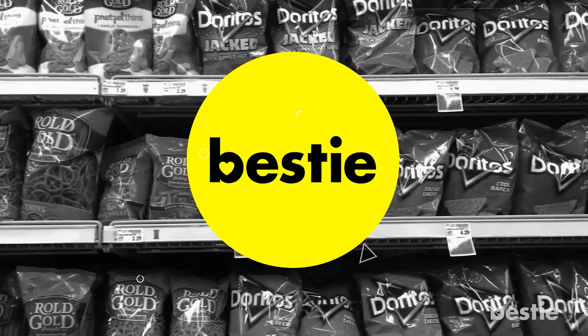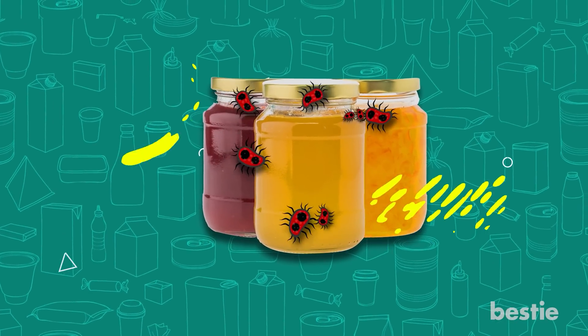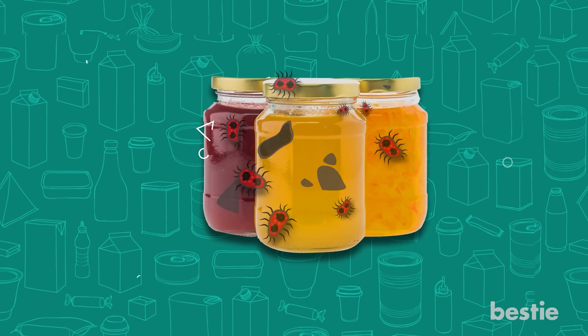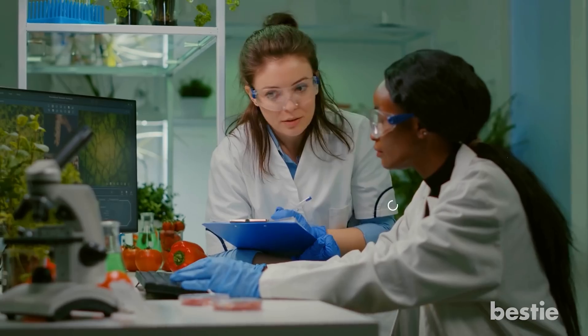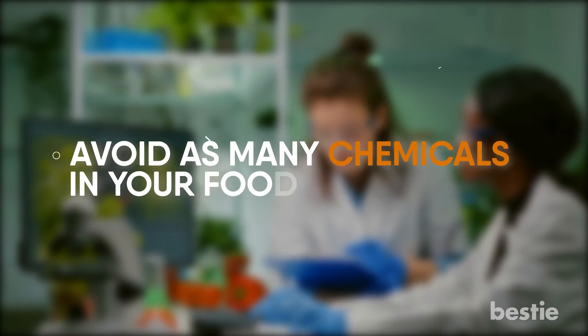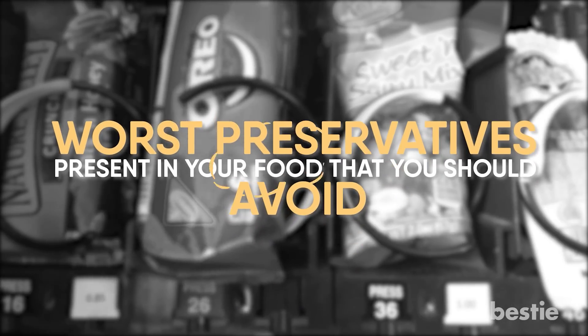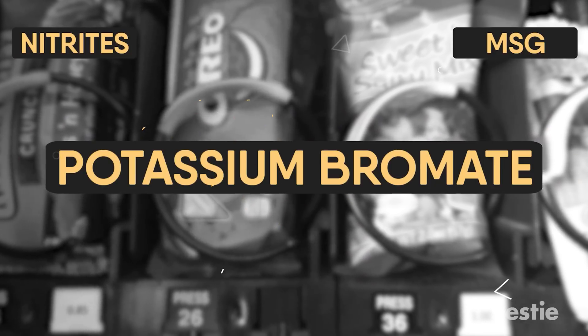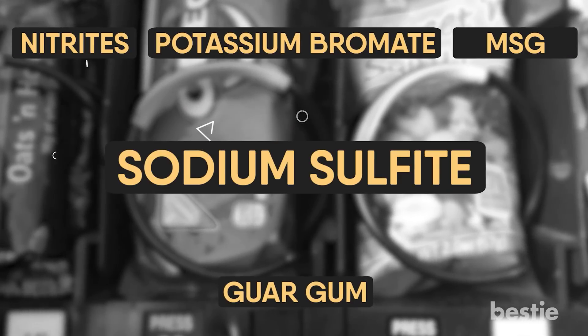Hi viewers, and welcome back to Bestie. Preservatives in food are designed to prevent bacteria growth, spoilage, and food separation. But not all preservatives are good for you. More and more experts are agreeing that you are wise to try to avoid as many chemicals in your food as possible. In today's video, we'll tell you about the worst preservatives present in your food that you should avoid at all costs — from nitrates, MSG, potassium bromate, guar gum, to sodium sulfite, and more. Watch until the end to learn about all of them.